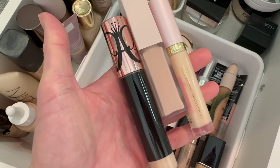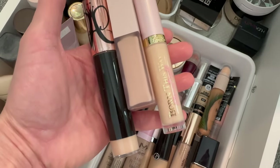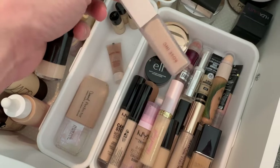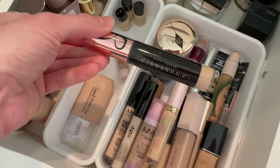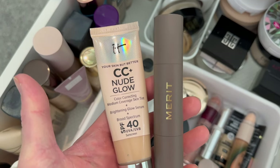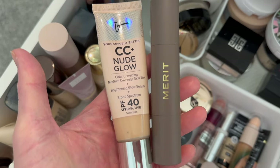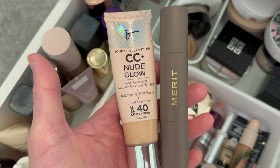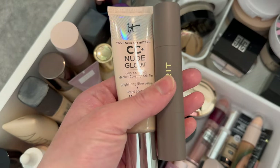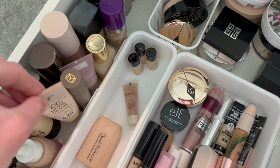Here are a few other concealers to add to the mix — these were on my vanity from a previous Shop My Stash. The Born This Way I think I'm going to declutter. The Rose Ink I do like — it's a nice hydrating formula with really nice coverage and it looks really pretty, so I'm going to keep that. I am going to keep the Magic Touch Concealer from ABH. There's also the Merit Complexion Stick and CC Nude Glow — both really nice, very thin lightweight formulas. The Merit is a stick and it's very luminous and dewy, a kind of no-makeup makeup look, so I'm keeping it.